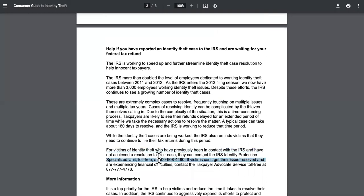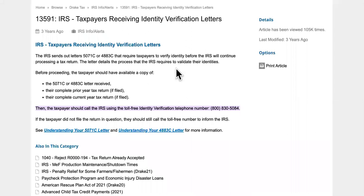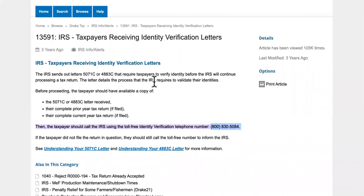They've been giving you guys this number right here, but the real number that you're supposed to call is this one right here: 800-830-84. The IRS sends out letters 5071C or 4883C that require taxpayers to verify their identity before the IRS will continue processing your return.